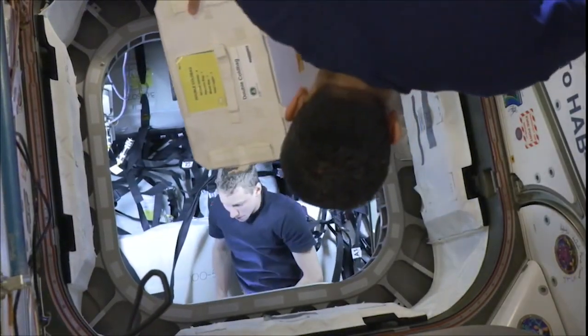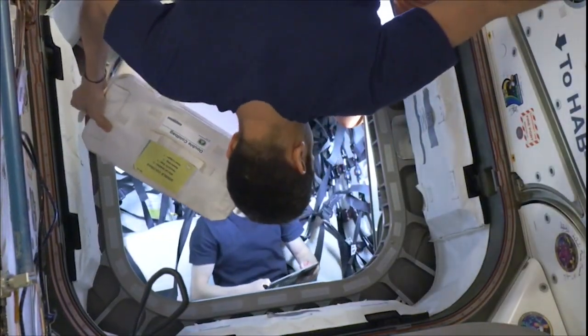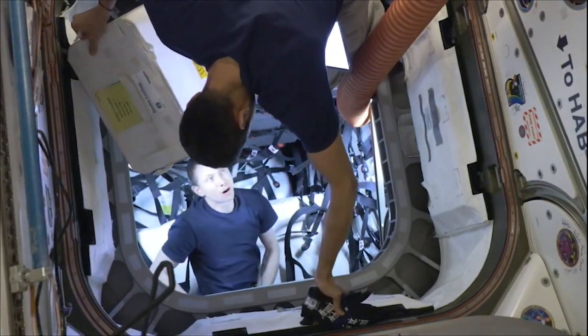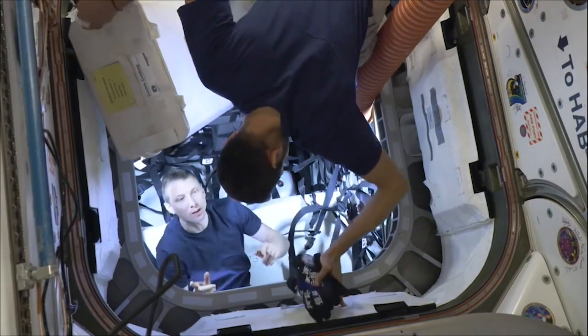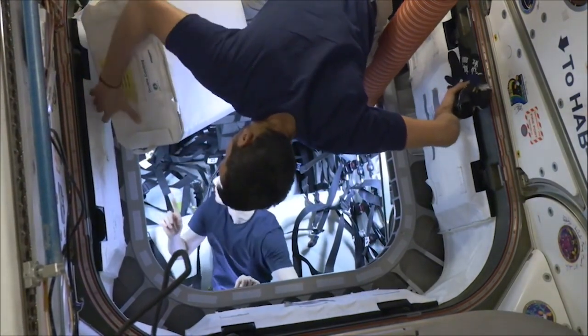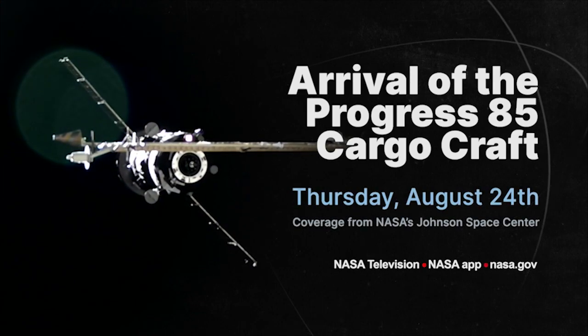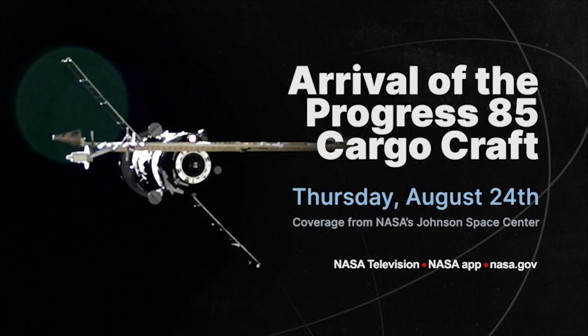The crew quickly got to work unpacking their new science and supplies. Some of the items included experiments such as fire protection, a new potable water dispenser, and even a memory card with artwork from students from around the world. The next delivery on deck is scheduled for August 24th, when the Progress 85 cargo spacecraft will arrive at the space station.